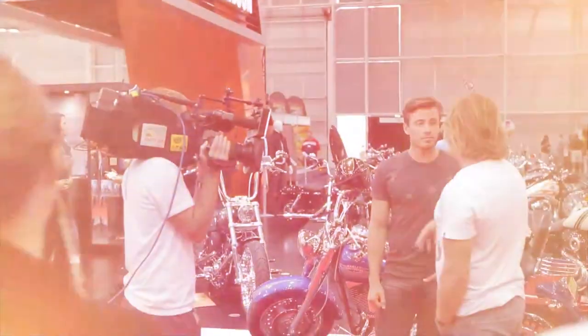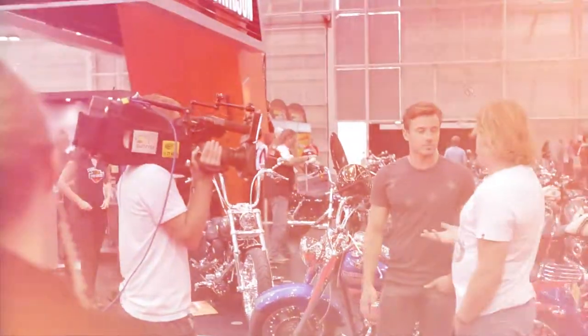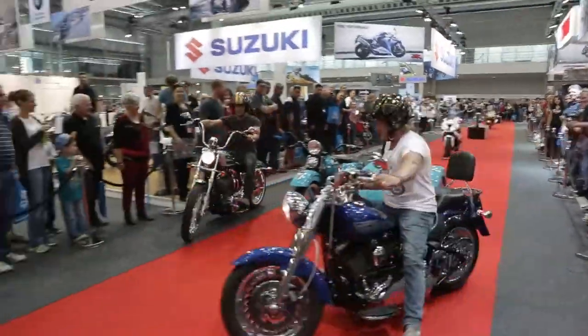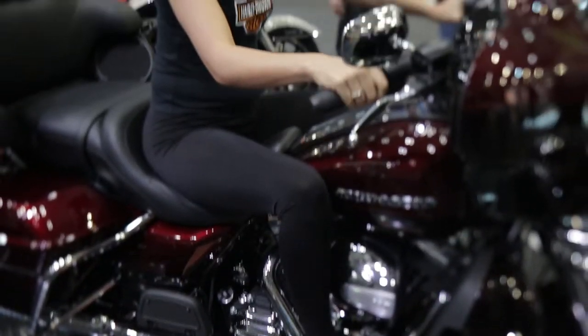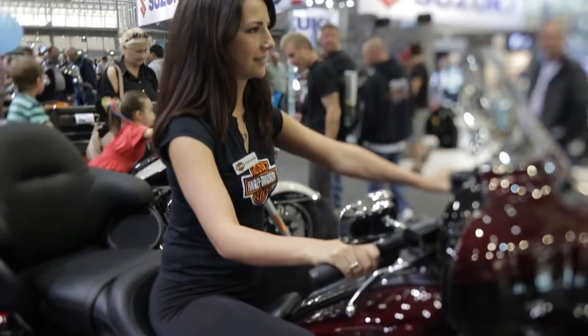What's your top tip for someone who's about to go on an open road adventure — what should they be looking for on a bike? Bikes are so good these days that I don't think it really matters. I think you should come along to bike shows like this, have a look and see what you like, and buy the thing that turns you on. That's as simple as that — get on the bike, have a look and say, I like this, and that's good enough.